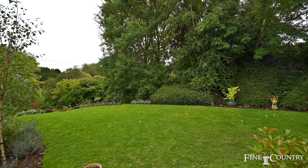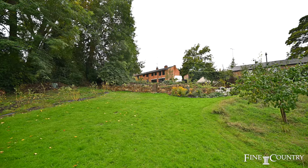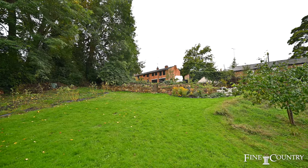We join you at the end of the tour of Melindy, stood in these wonderful gardens that overlook open fields and measure just under 0.4 of an acre in this quiet and idyllic spot. If you would like any further information or to join us for an exclusive viewing, please contact us on the details that are about to follow.